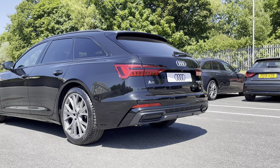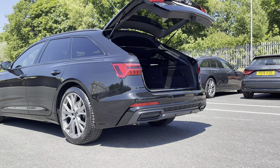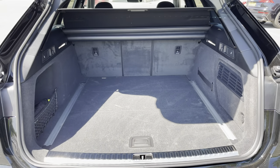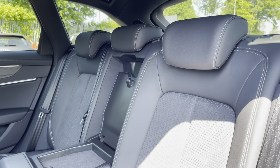Around the back we have LED tail lights, as well as a power-operated heated tailgate, allowing easy access into the 565 litre boot space, which can be extended by folding the rear seats down, allowing you to add in those larger and longer items such as flat pack furniture.